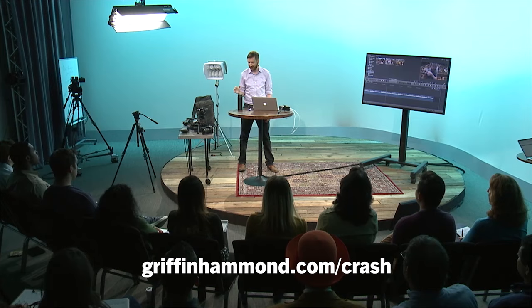It's an hour talking about elements of documentary, storytelling structure, the gear that I use, and editing tips. It's all available at griffinhammond.com/crash. It's $10, but I want to make it available to Indie Mogulers for half price — only $5 if you use the coupon code 'mogul'. Again, that's griffinhammond.com/crash.